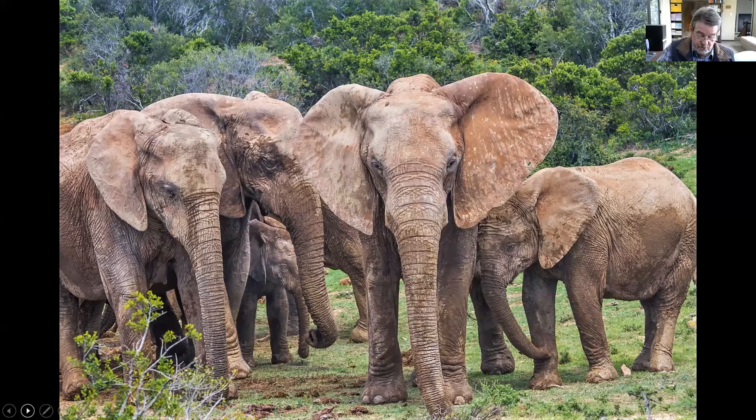Elephants are also intriguing animals to watch. What sets Addo's elephants apart from those elsewhere is the extraordinarily high rate of tusklessness among cows — males do have tusks. A 2002 study found that 98% of females were tuskless. This is the result of historic selective hunting for ivory, compounded by Addo's very small founder herd of only 11 elephants. It's now over 650, and they passed their inherited tuskless gene to later generations.